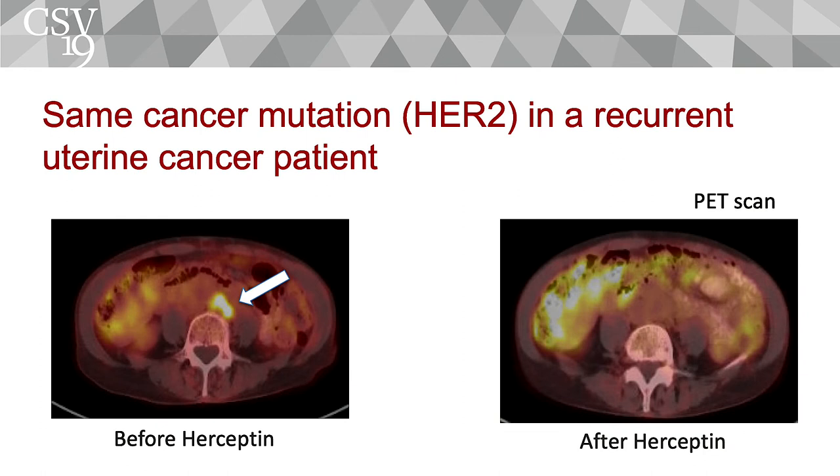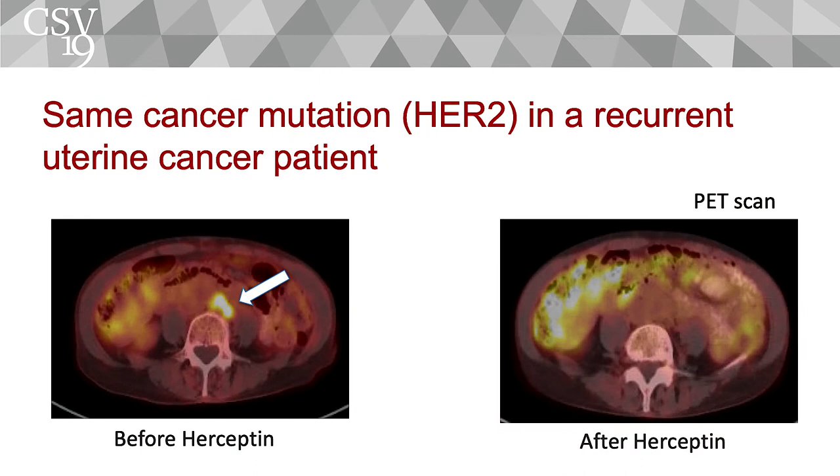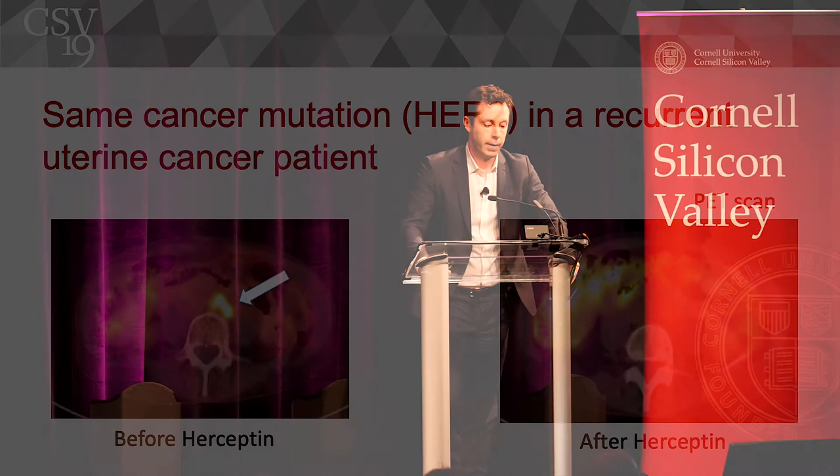That's another example of the same mutation — we saw it in a different patient, a uterine cancer patient, a completely different type of cancer, but we found the same mutation we found in the bladder cancer and that's normally found in breast cancer. We gave the patient the same drug we gave the bladder cancer patient, and this patient also had a wonderful response — the tumor essentially disappeared. This really highlights that more and more we're thinking about cancer not so much by where it's located in the body, but more about what kind of mutations the cancer has and what's really driving the cancer in each individual patient.